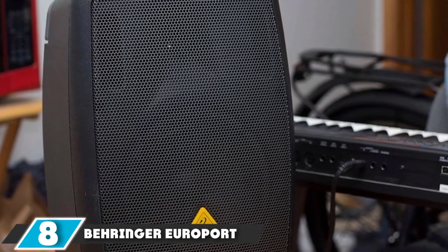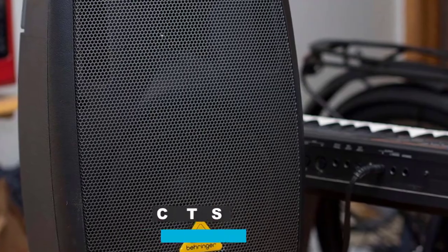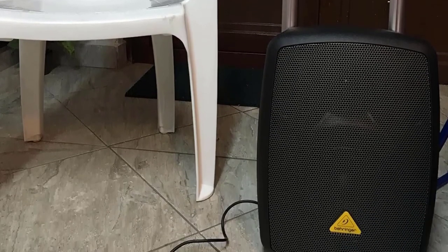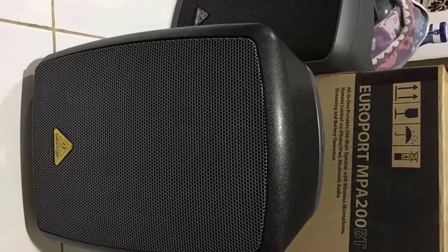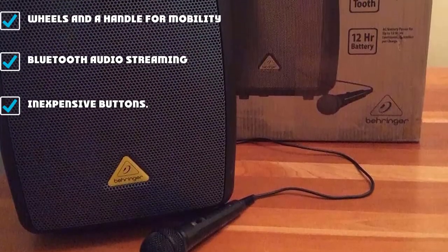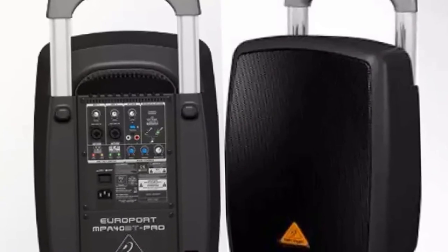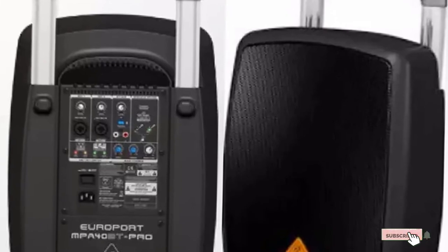The number 8 position is held by the Behringer EuroPort MPA40BT Pro. If you're busking in the town center and don't relish carrying your PA speaker system, how about rolling it? Behringer's MPA40BT Pro has a retractable handle and wheels just like a piece of rolling luggage. It's a very compact 40-watt system with two mic/instrument inputs and an AUX input for a music player if you don't want to stream music via the inbuilt Bluetooth. There are no effects, but you get a basic two-band EQ. It's mobile busking made easy — guitar rig on your back, mic stand in one hand while you pull this with the other, making it one of the best truly mobile PA speaker systems.